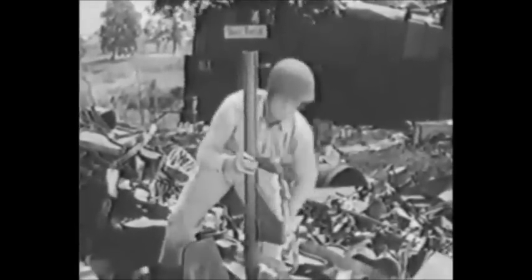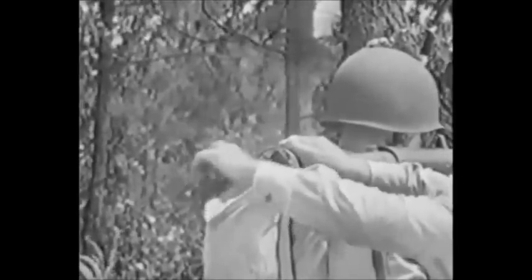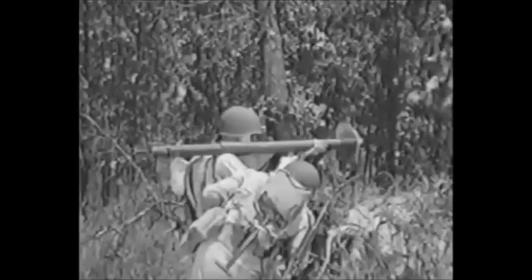It's called the bazooka. It has knockout written all over it. Like everything else in the army, it's got an official name: the anti-tank rocket launcher. And it'll tackle almost any kind of target. It can stop a tank all by itself — stop it cold.